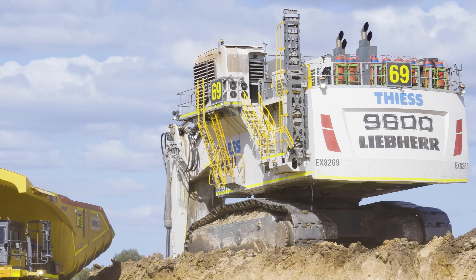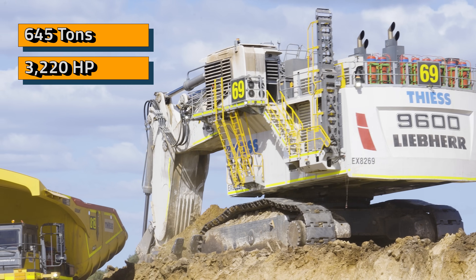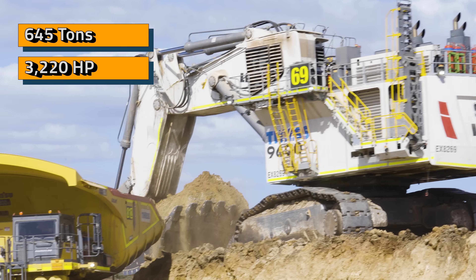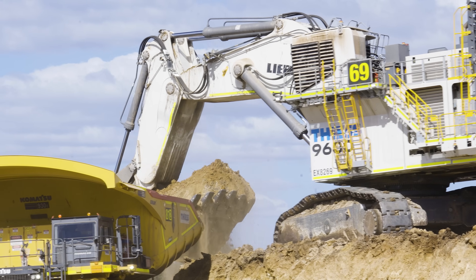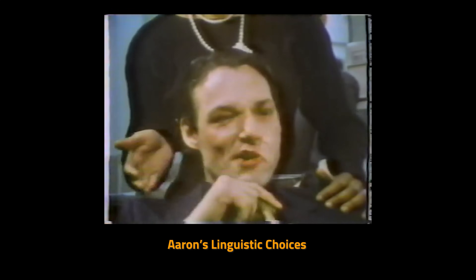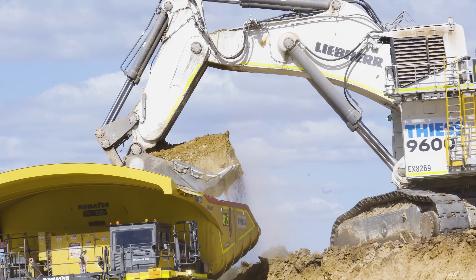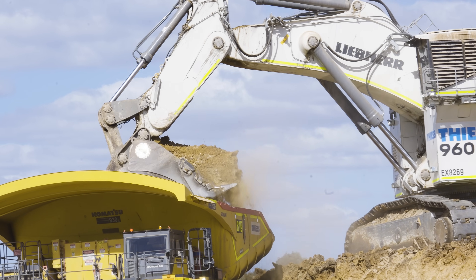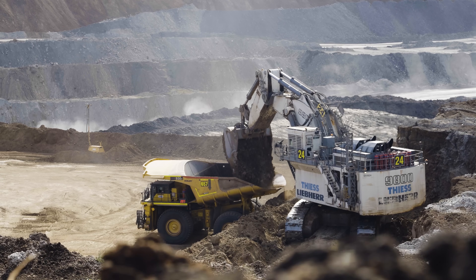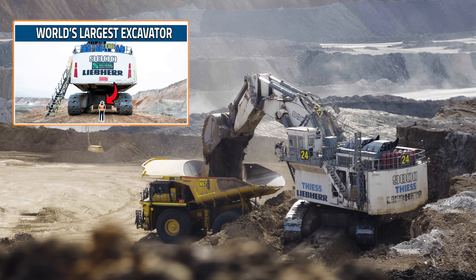This is the Liebherr 9600, a 645-ton, 3,220-horsepower digging machine. Based on our travels across Australia, the 9600 is the cat's meow — and nearly every unit ever made resides here. Australians love giant excavators. To learn more about these monsters, watch our video about its bigger brother, the 9800.